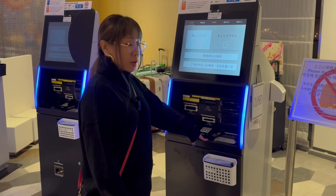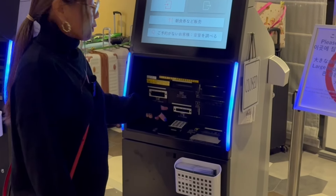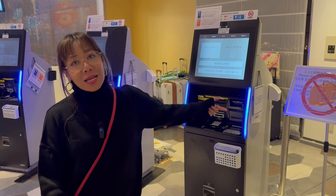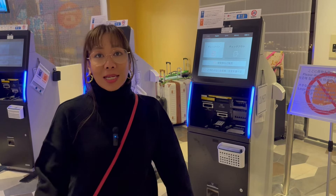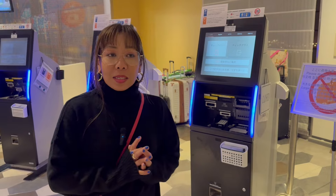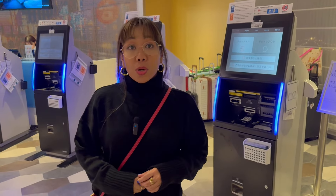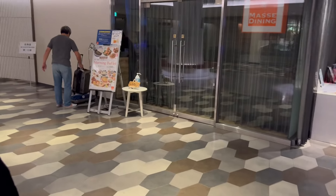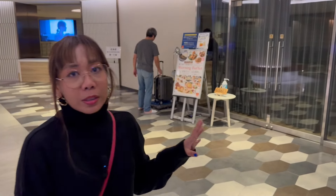We'll scan your passport, and then it will ask for your credit card. Once the machine accepts your credit card payment, you're automatically checking in. The card key will be released from the machine, so once you're done with that, you can go directly to your room.